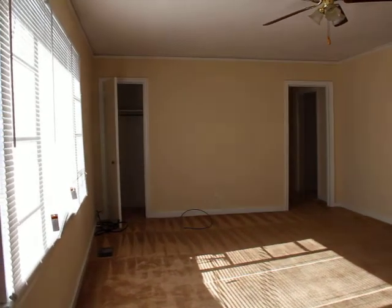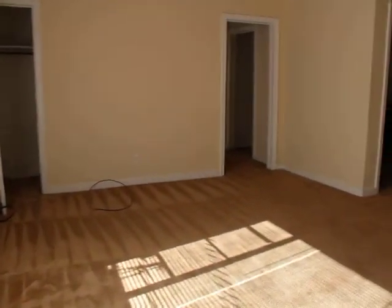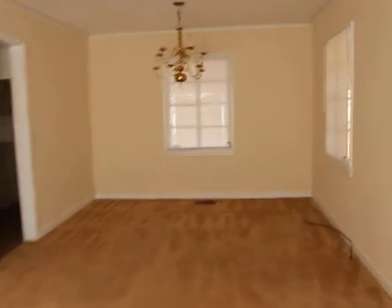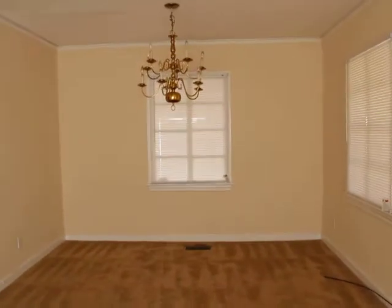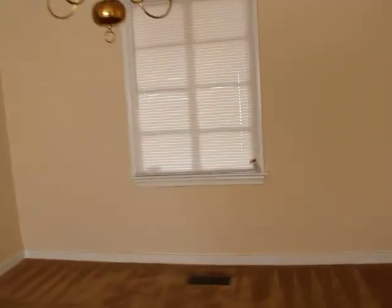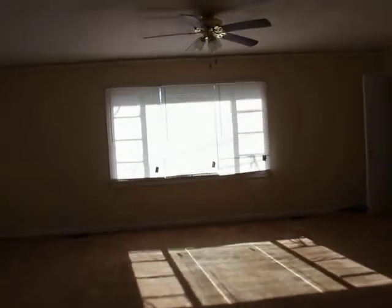We've completely painted the inside of the home. You can see the carpets have been cleaned. We have some newer fixtures that we put in here. This is the dining room area — I'm going to kind of pan around so you can see. It's a real spacious room. You can see we put up custom blinds in every single room.